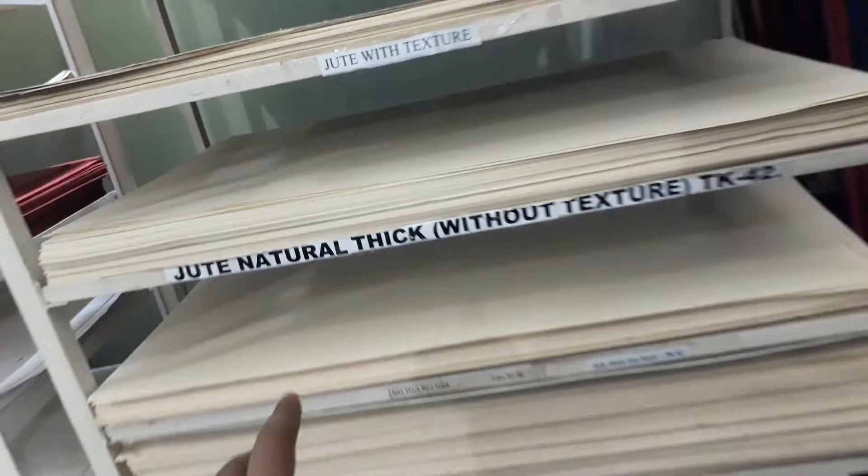We also have jute natural paper, thick and thin. Then rice husk paper, pineapple cotton white paper, wheat straw paper, and marble paper. So these are all priced differently.